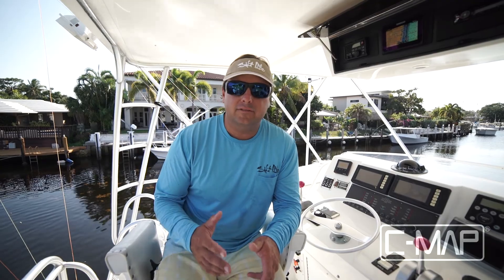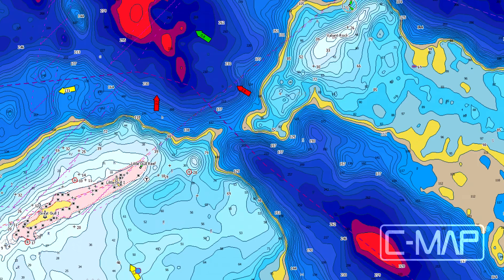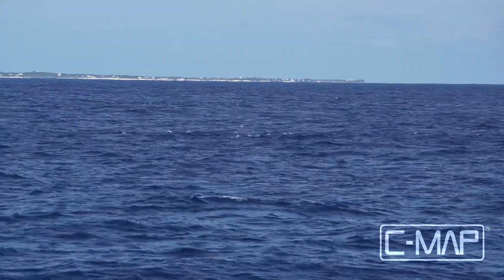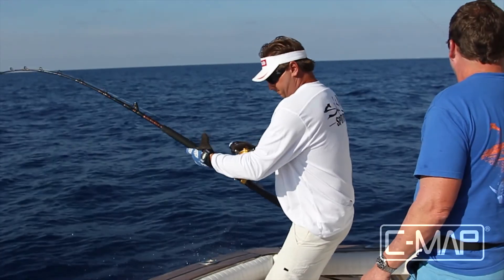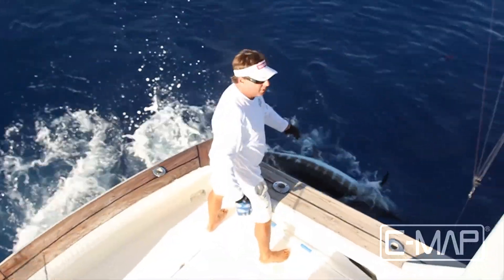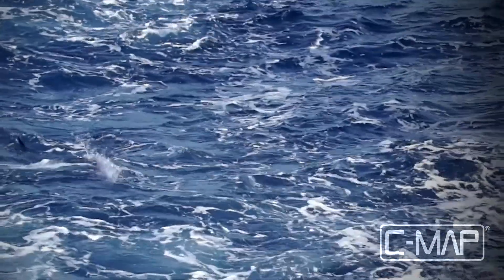Simply put, there are no other electronic charts that deliver this amount of bottom detail. They can read upwellings of cool, nutrient-rich water that concentrate bait fish. And where you find the prey, you'll find the apex predators like dolphin, sailfish, tuna, marlin, and more. Seeing these detailed contours helps me position my boat effectively and keep my baits in the strike zone.